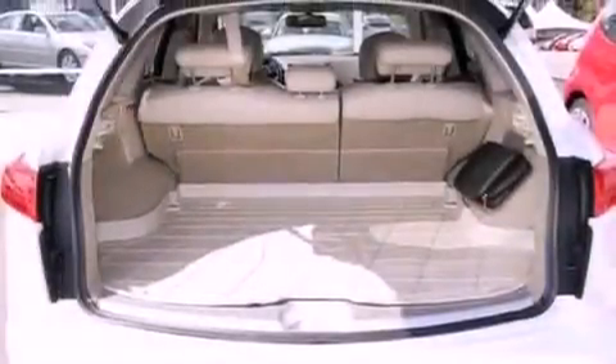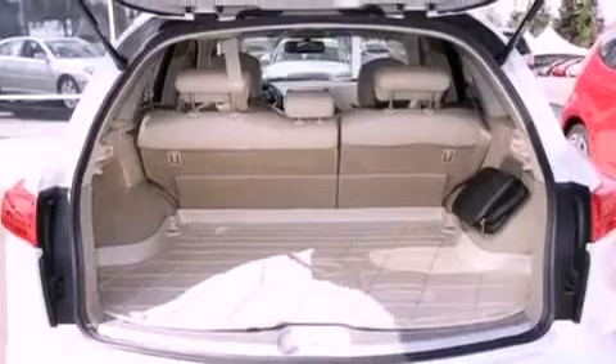Additional features include a passenger side vanity mirror, an anti-lock braking system, a split folding rear seat, and this vehicle has fewer than 48,000 miles on the odometer.